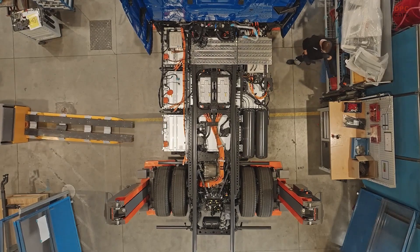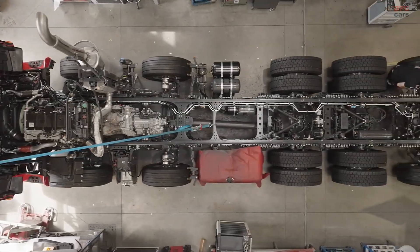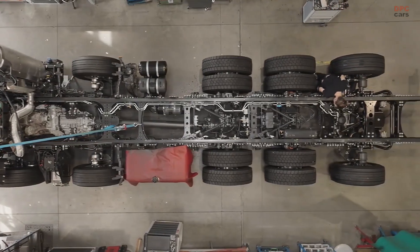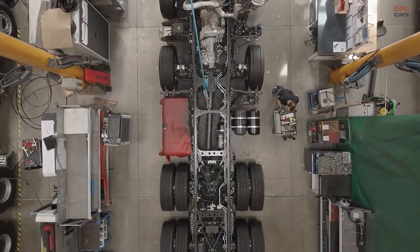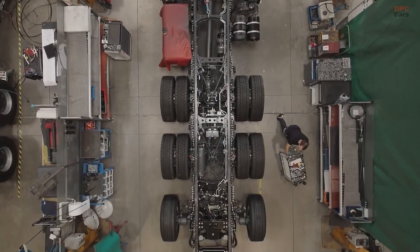For Japan, CTT engineered a cab and cooling package that fit within a strict 3.8-meter height limit. Every truck reflects Mercedes-Benz quality while proving that even the most demanding requirements can be met.